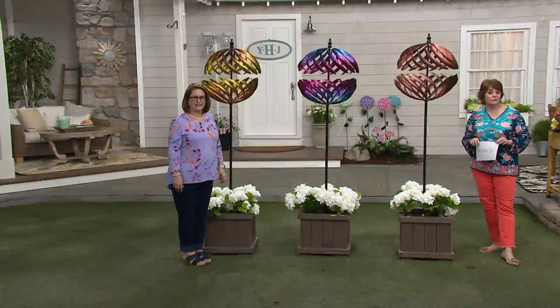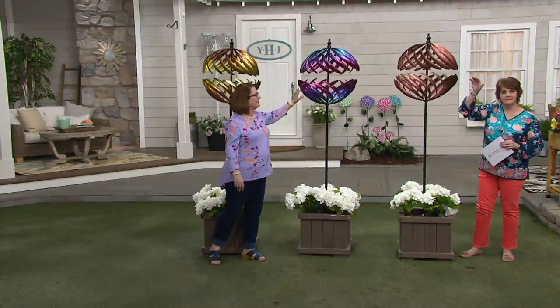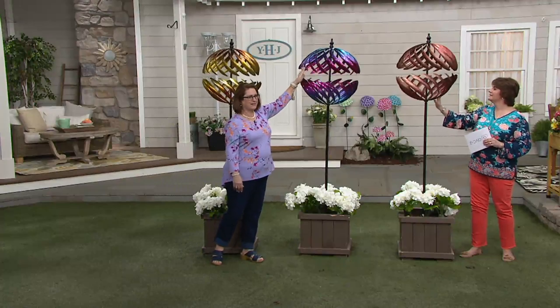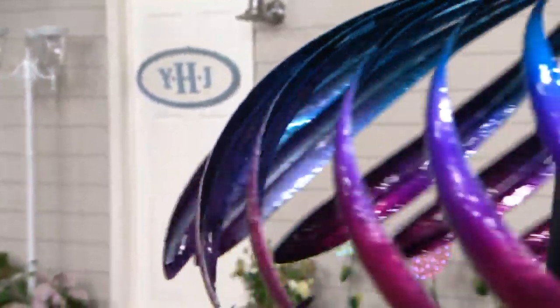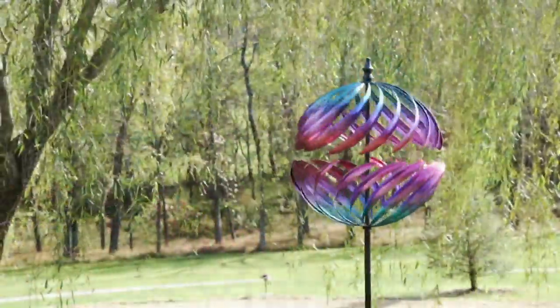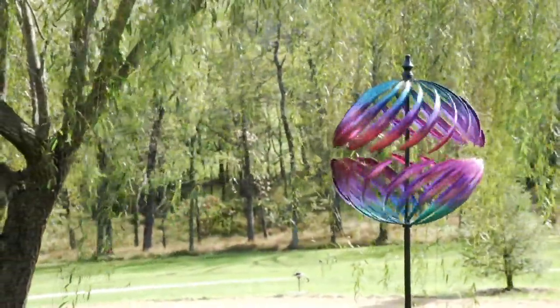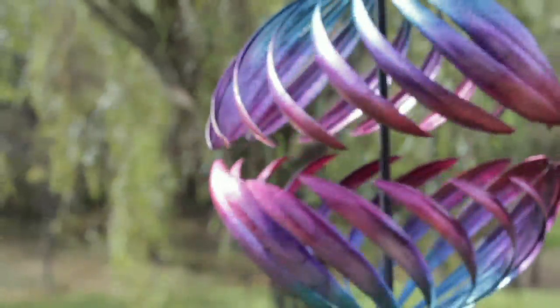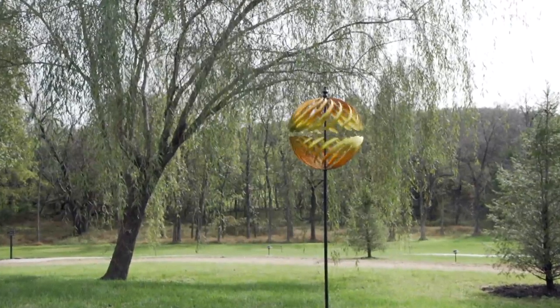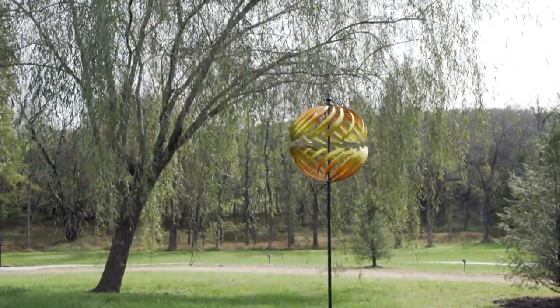We're going to go to our phones. Stephen's calling in from Florida. Hey Stephen, it's Jill and Nancy. How are you? Stephen says he's been buying these for the last three years, getting a new one each year for his collection. He ordered the blue and purple this time. He says down in Florida they get some wind and his spinners turn all the time — he just enjoys watching them.